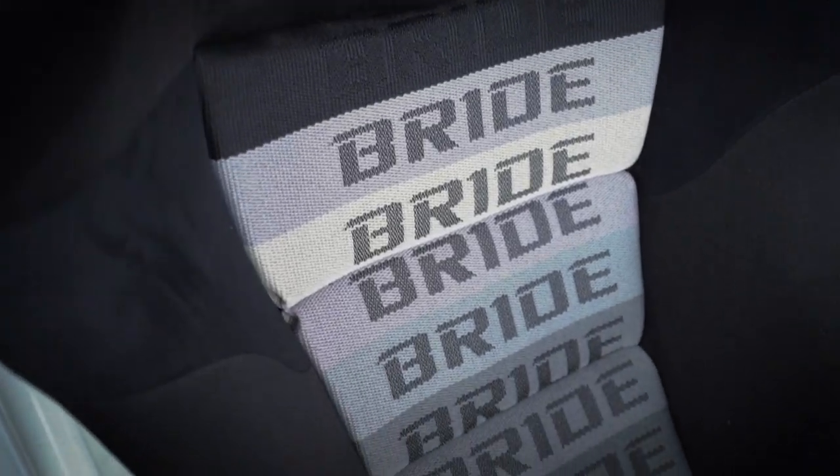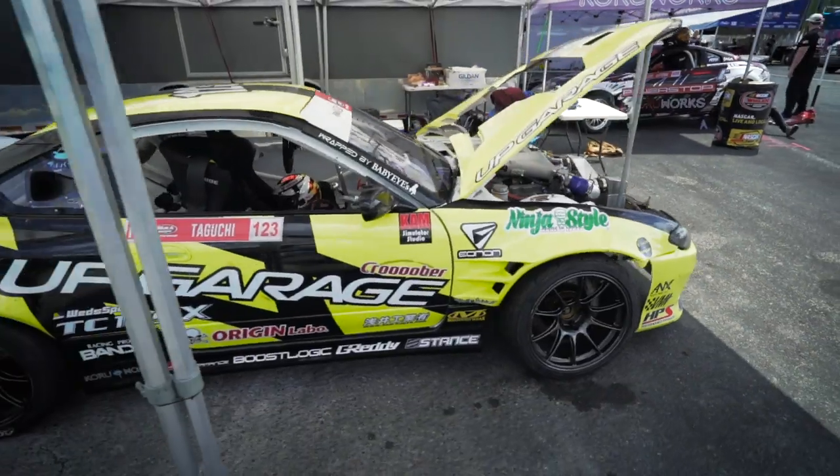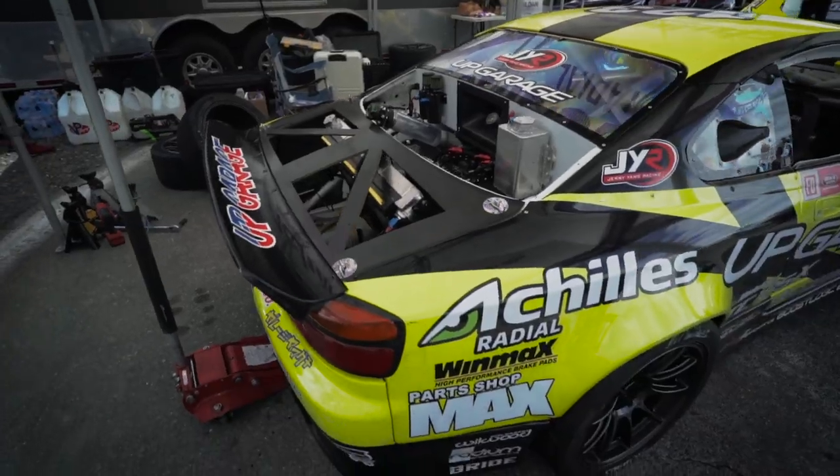Fry racing seats, Origin Lab body kit, 2F Performance rear quarter panels.